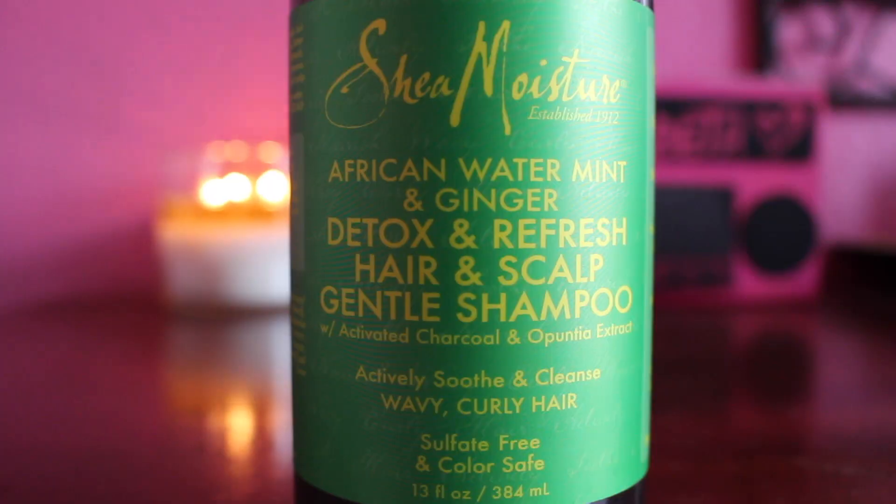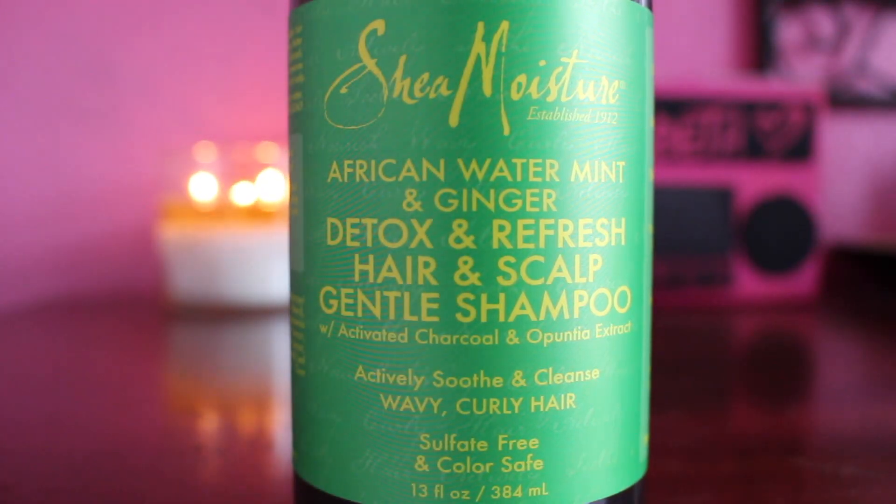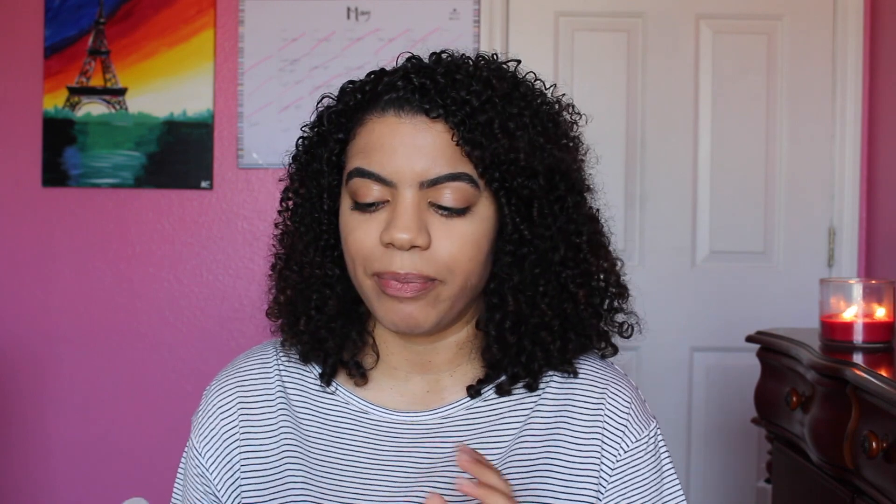On the days that I feel like I need a little bit more of a cleaner scalp — if I feel like my hair is a little flaky or has a lot of buildup — then I'll switch to this Shea Moisture African Water Mint and Ginger Detox and Refresh Hair and Scalp Gentle Shampoo. I really like this product. It has a very light tingling sensation, nothing strong at all — very mild. So these are the two shampoos I'm using; I'll switch them off.